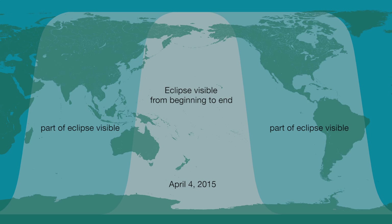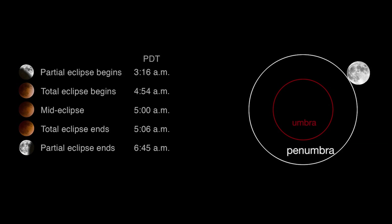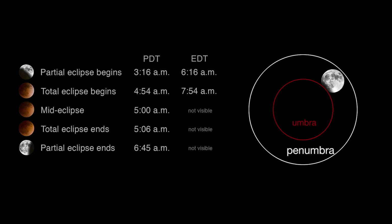The April 4th lunar eclipse covers the Pacific and can be seen from parts of Australia, New Zealand, and Eastern Asia to the western parts of North America. Here are the times for the various stages of the lunar eclipse on the west coast of the United States. On the east coast, the eclipse begins near dawn, and the moon will set before the eclipse has ended. The total eclipse, the brief phase when the entire surface of the moon is obscured, will last about 12 minutes. For those on the west coast, the eclipse will end at 6:45 in the morning.